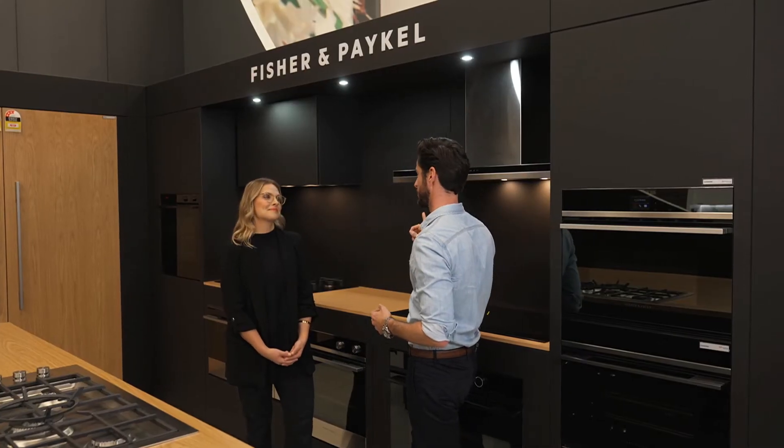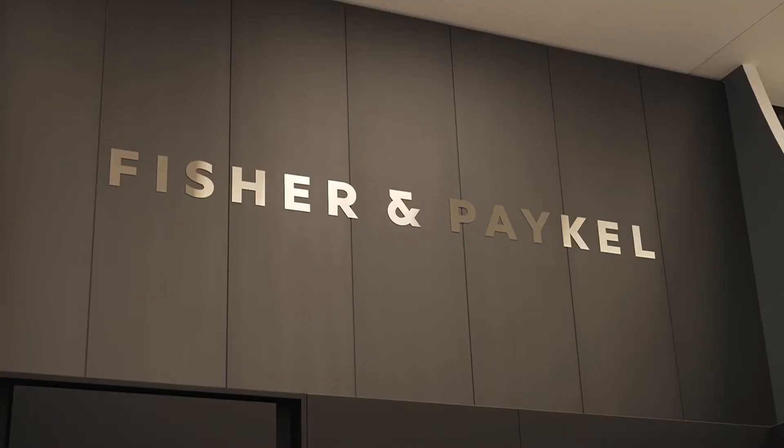If you're designing your dream kitchen right now, you probably know just how hard it is to find appliances with the style that's going to suit your ideal home. But Chloe, Fisher & Paykel's range of kitchen appliances have something for just about everyone, don't they?